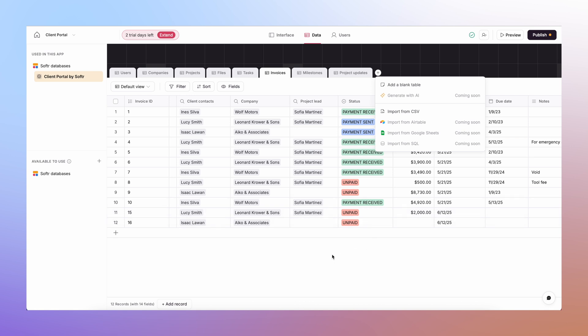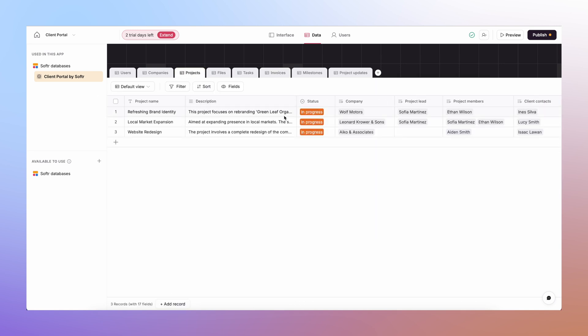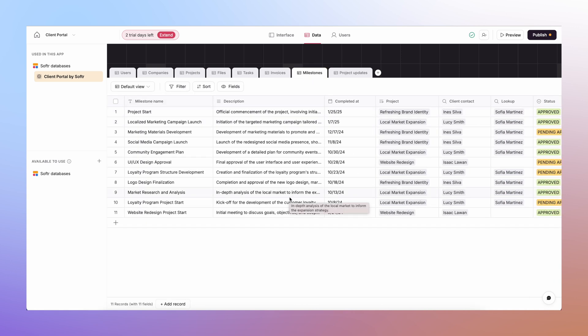I can control who sees what — a manager might need to see revenue fields, but an account executive probably wouldn't, so I can set this down to field level. As I build this out, I can make it collaborative or individualistic, with individual team members updating only the sections they need. We're not using Airtable or Google Sheets — this is all within Softer. And it's incredible how fast the data updates; syncing happens basically in no time at all.